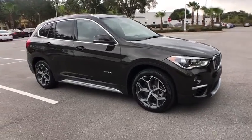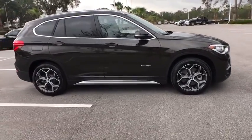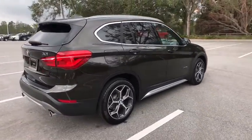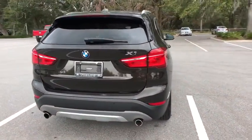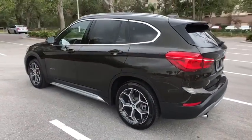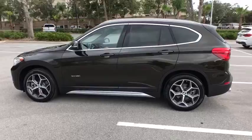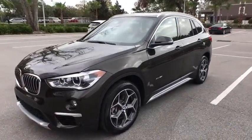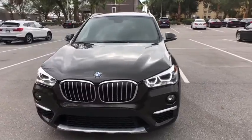The 2017 BMW X1. Based on the BMW 3 Series, the X1 is a compact crossover SUV. Slightly smaller than the X3, the X1 gives you all the refinements, power, and style of other BMWs in a slightly smaller, sporty, and easy-to-navigate option. Here are some of this vehicle's great options.